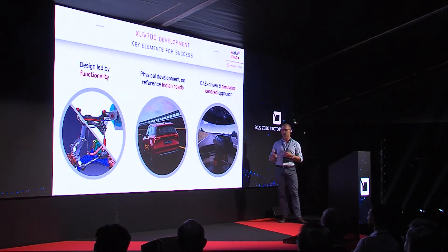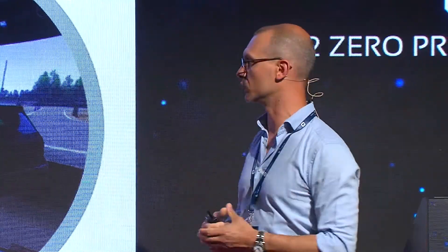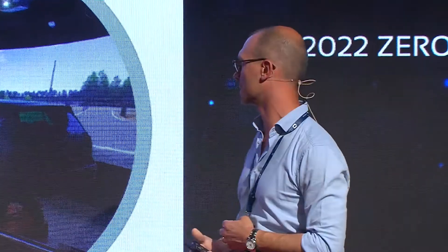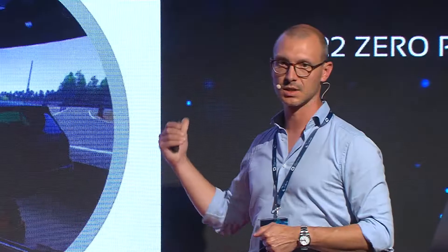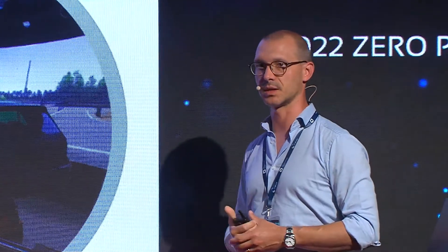Finally, we proposed putting the driving simulator at the center of the development activity. Every single component that was designed — even before it was designed, just when it was conceived — was previously tested on the simulator, using as a basis the models from offline simulations and providing feedback to the design team on what was working and what was not. Everything moved around the simulator, and the drivers who did physical tuning of the prototypes were the same drivers who drove the DIM in Spain at our facilities.